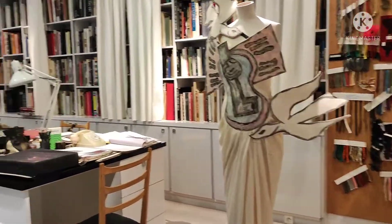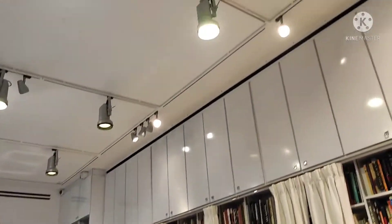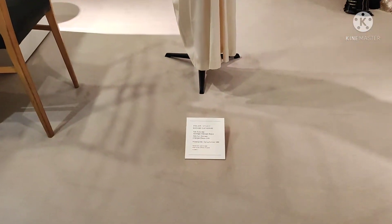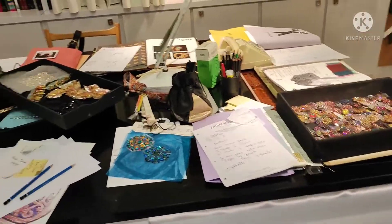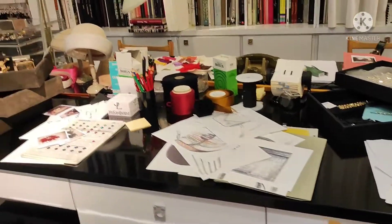And then dito naman sa place na to — yan yung work area niya. Nakachismis tayo ng konti. By the way, bawal lumapit. Trinay ko talaga yung best ko na makachismis sa kanyang work area.